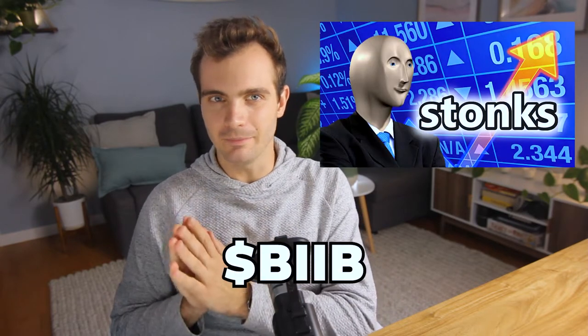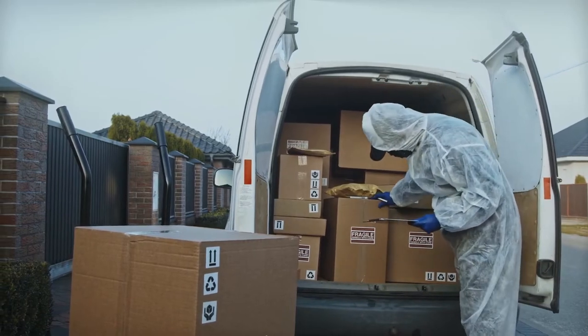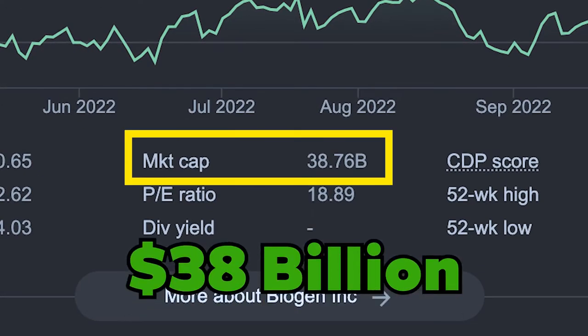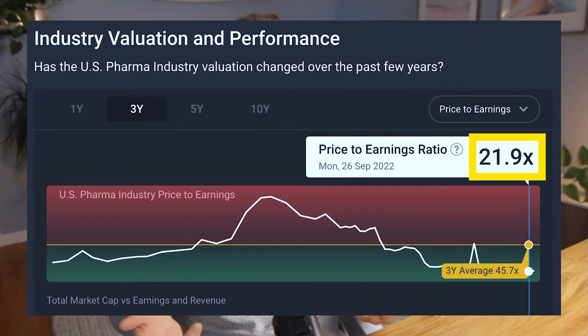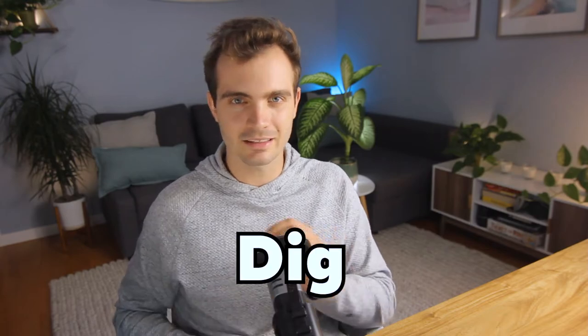Biogen Inc. is trading at the ticker symbol BIIB. It is an American international biotech company based in Cambridge, Massachusetts. They specialize in the discovery, development, and delivery of therapies for the treatment of neurological diseases to patients worldwide. At the time of recording, the company has a market cap of 38 billion US dollars with a PE ratio of 16. This is lower than the pharma industry average, which is at 22, meaning the company could be cheaper than its peers — but we need more information to make that assessment.